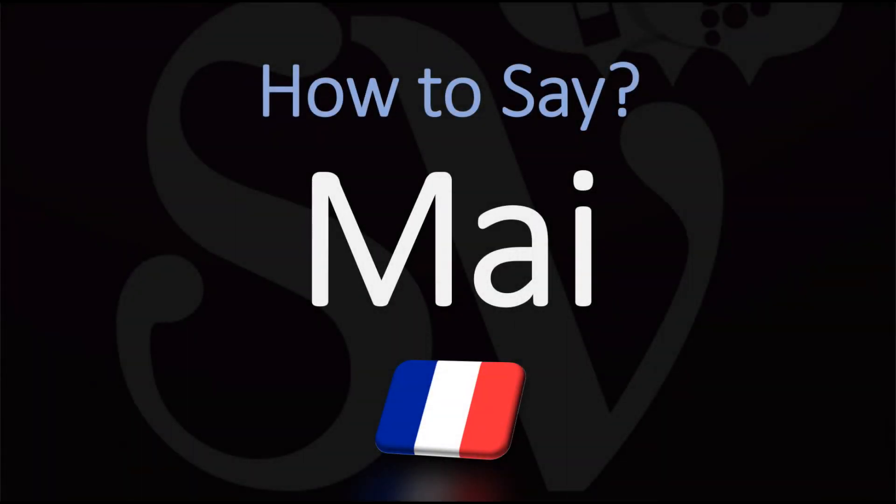Bonjour! We are looking at how to say the month of May in French. As you can see, the spelling is rather similar as in English, but the pronunciation is quite different.